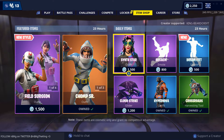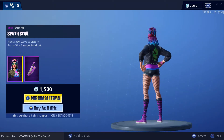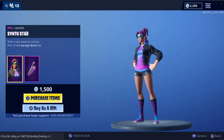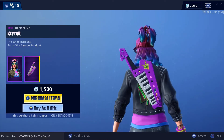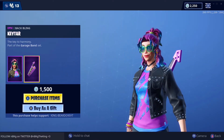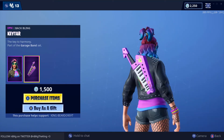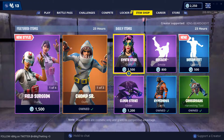And then we have Synth Star — she's far out there, very loud, very 80s, early 90s. Ride a new way to victory — part of the Garage Band set. Check out her back bling: cool keyboard. Loving the aesthetics on the skin, she has a unique hairstyle, unique color — very dope.